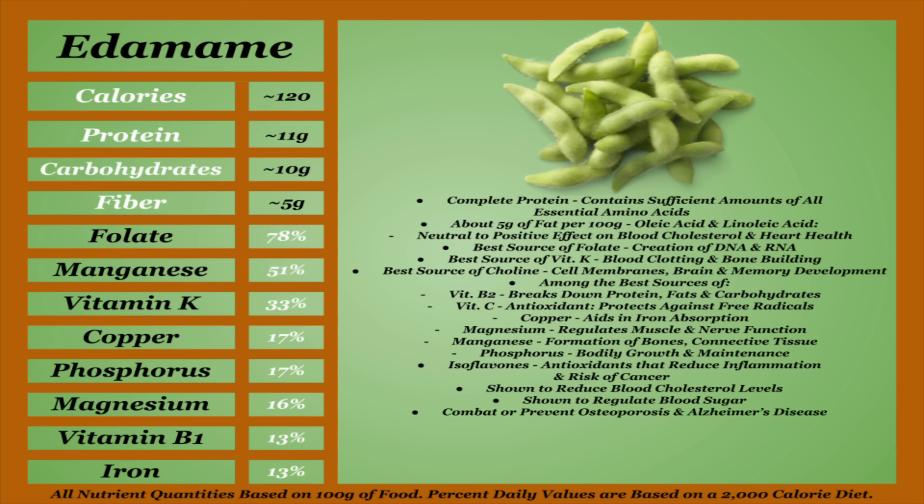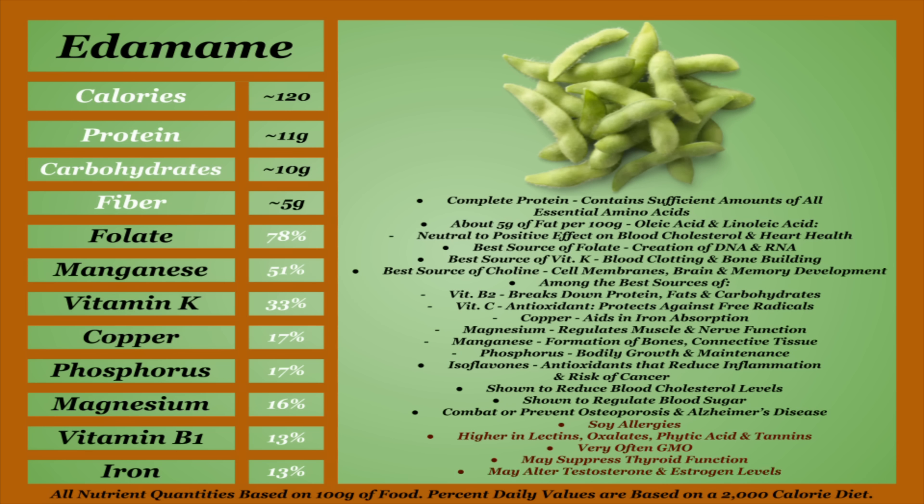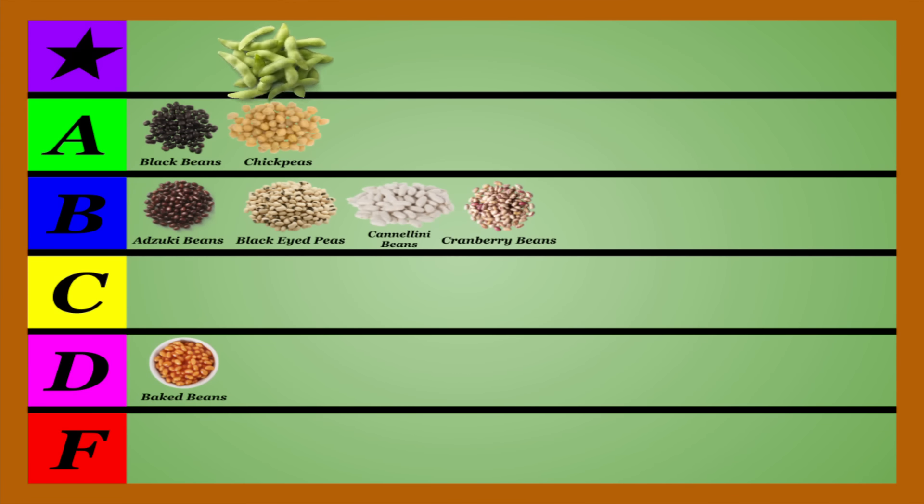Now, edamame do have quite a few potential drawbacks, the first of which being that soy allergies are fairly common. Edamame are also shown to be higher than average in all four of our main anti-nutrients, so be sure to cook and soak them properly. There are also many studies surrounding soy products and the potential negative effects they could have, including that soy is very commonly genetically modified, promotes suppression of thyroid function — especially in those with an already underactive thyroid gland — and contains compounds that could alter your testosterone and estrogen levels, though the more I looked into it, the more I found conflicting results on these. At the end of the day, be careful when consuming edamame to make sure it's not having any adverse effects, but from a nutritional standpoint, edamame will take the first slot in our top tier.